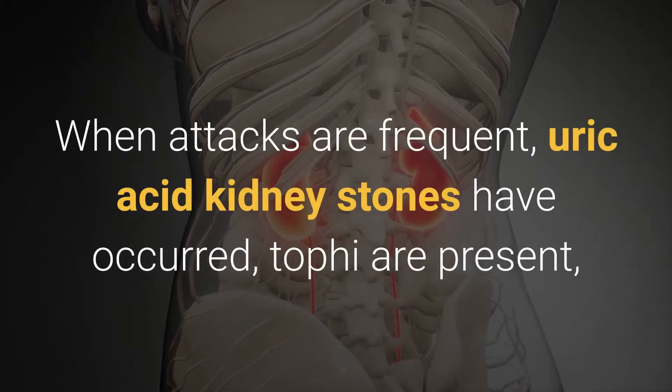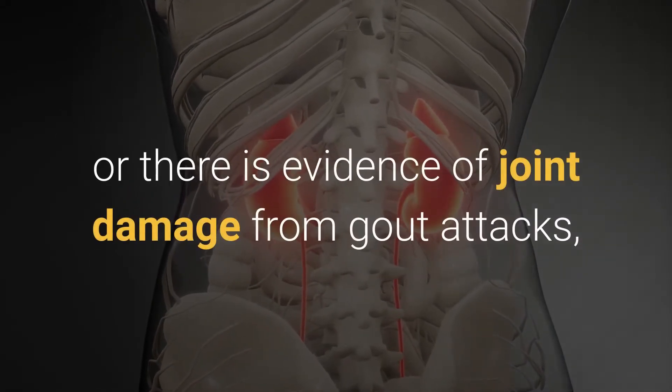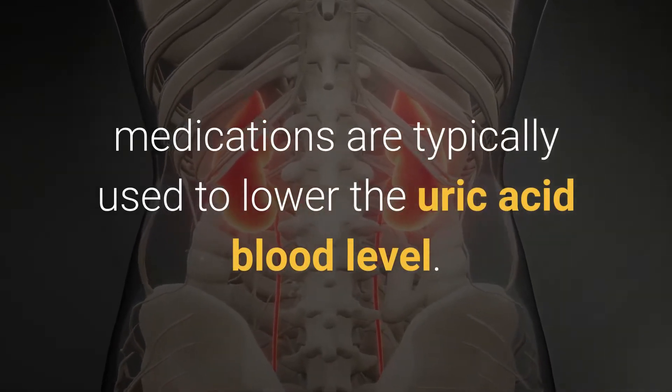When attacks are frequent, uric acid kidney stones have occurred, tophi are present, or there is evidence of joint damage from gout attacks, medications are typically used to lower the uric acid blood level.